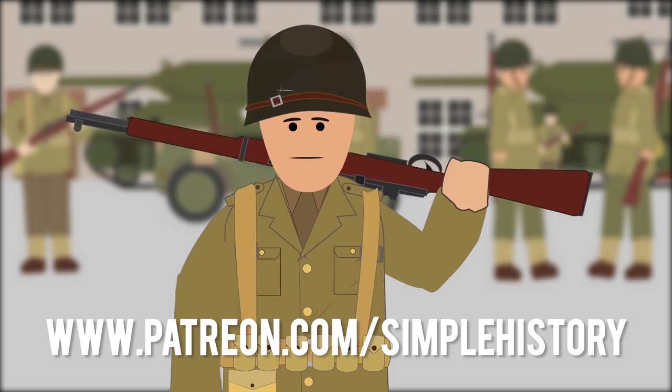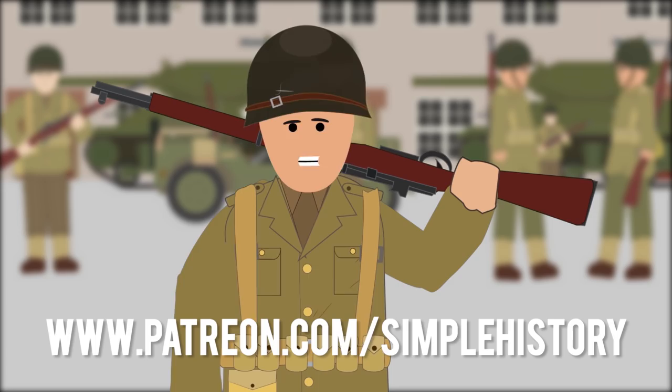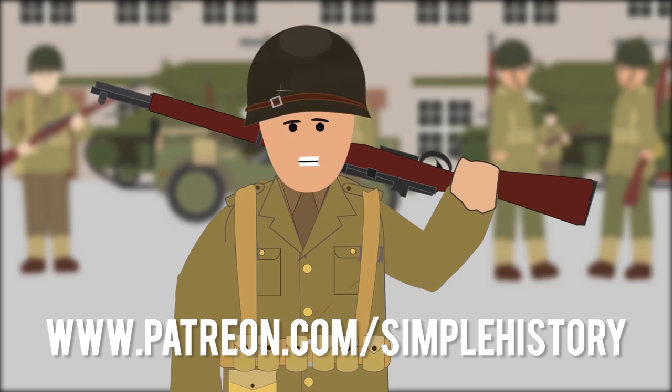Thank you guys for all your support on the Simple History YouTube channel. If you enjoy it, please consider visiting our Patreon page. There, you can show us your support for the channel by donating and make a huge difference in what we're able to create for you. Plus you can get early access on upcoming videos. So, let's keep it growing and thank you for being part of this amazing community!